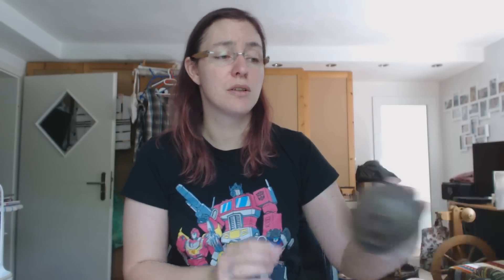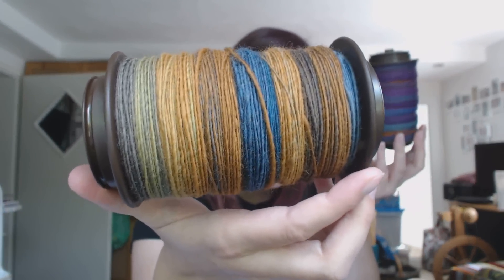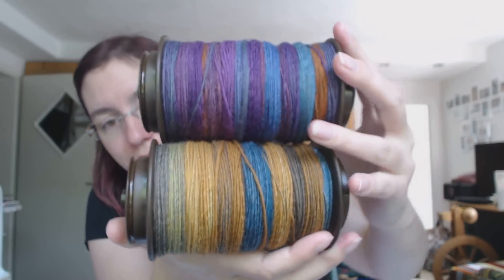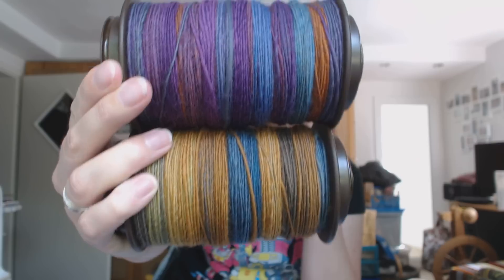For spinning: I showed this bobbin last week — it's the first ply for a bulky weight three-ply for the cat blanket. I finished the second ply, also Three Waters Farm. I started the third ply yesterday and it's Targhee — and I don't like that. It spins like Rambouillet and I didn't like that either. I just don't like the boingy, sproingy stuff. But I think this yarn is going to be really nice and really thick, which is what I wanted. I spent so much time sewing this week that I didn't really spin much.